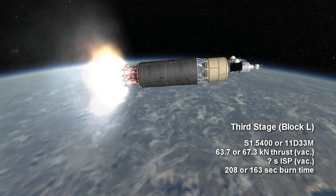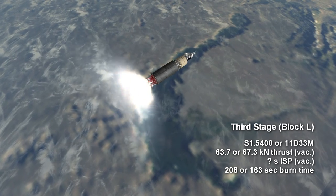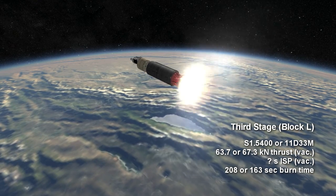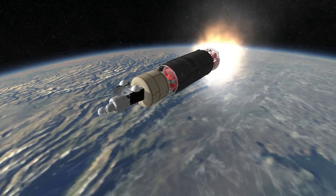The S1.5400 provided 63.7 kN of thrust for 3 minutes and 28 seconds, while the 11D-33M had 67.3 kN of thrust for 2 minutes and 43 seconds.